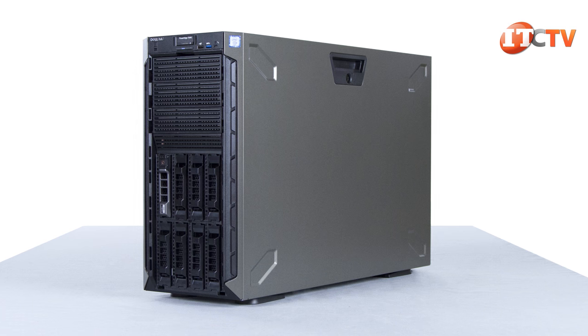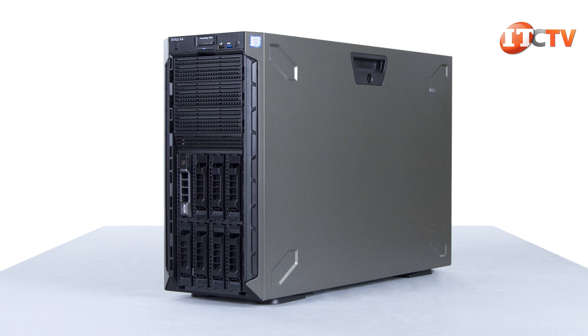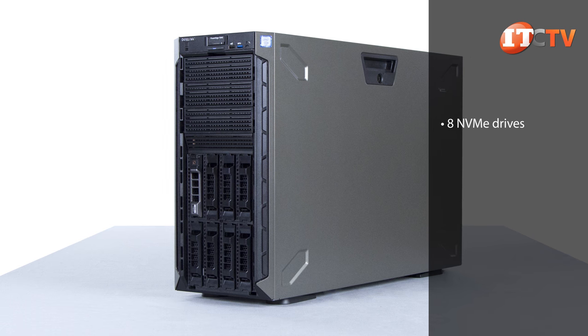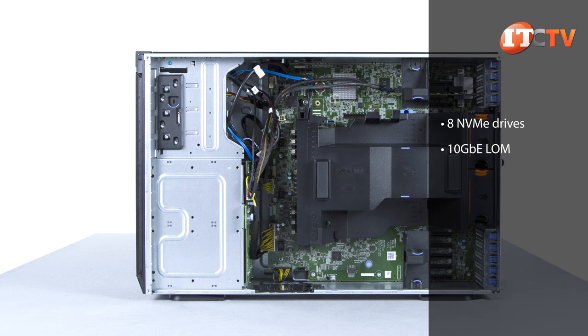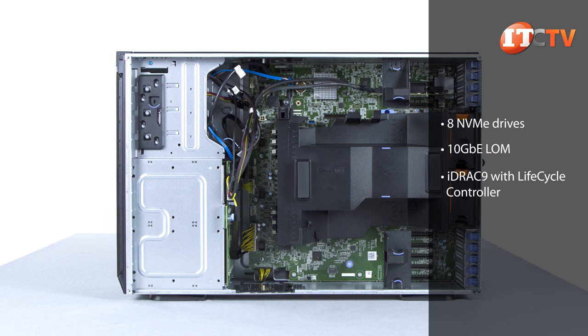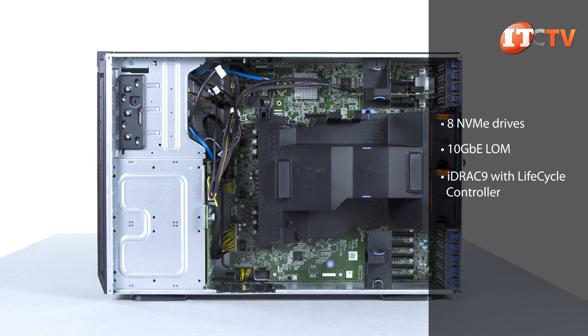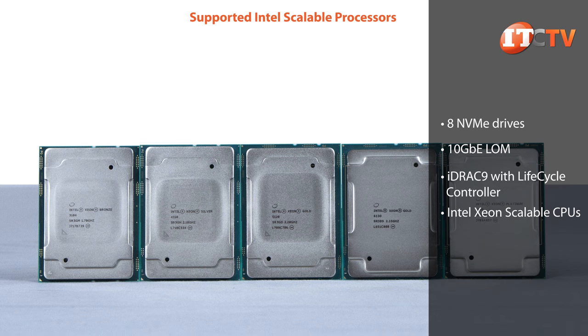Some of the new and improved features when compared to the previous generation T630 include support for twice as many NVMe drives, bringing the total from 4 to 8, a dual-port 10-gigabit Ethernet LAN on motherboard, improved security features with iDRAC 9.0 with Lifecycle Controller, including intuitive systems management with intelligent automation, and of course, Intel's new Xeon scalable processors.